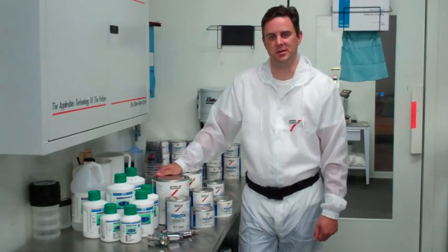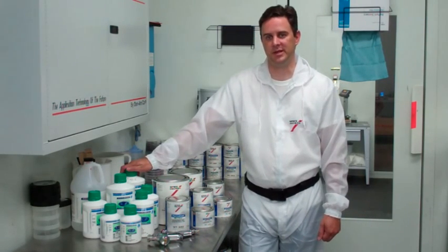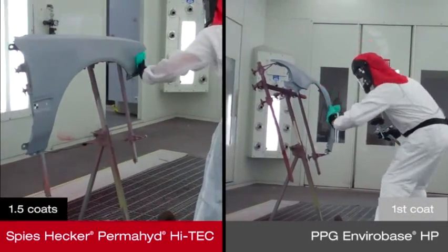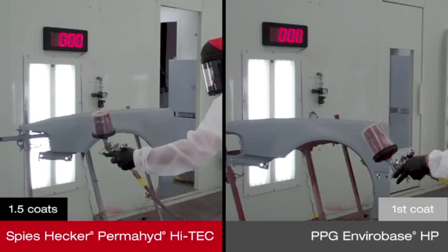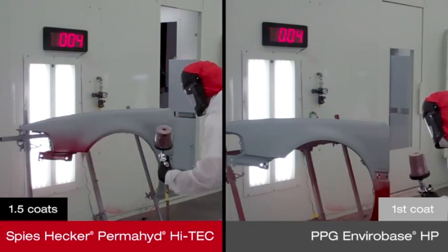We will be painting replacement panels using Spies Hecker Permahide Hi-Tech and PPG Envirabase HP, applying Toyota Code 3Q3 to apply paint until coverage is achieved. Both products are being applied to identical replacement panels under the same booth conditions, beginning with the first coat of Toyota Code 3Q3.